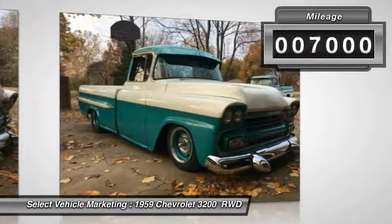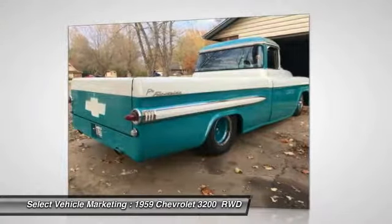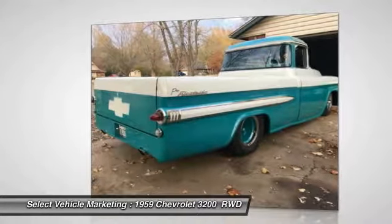This classic truck features a curvaceous and handsome styling, with beautiful teal and white exterior paint complemented by an exceptionally clean tan interior. This beautiful pickup is done up right and dressed to impress.